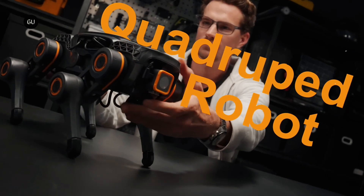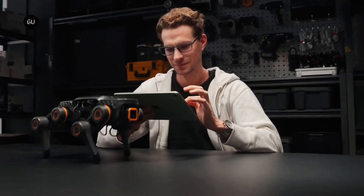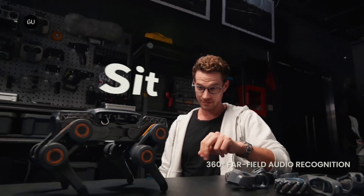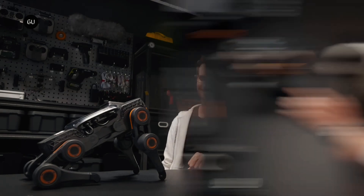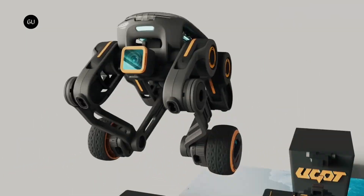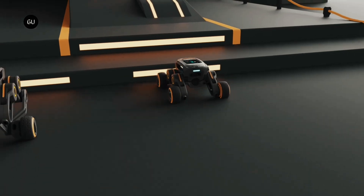In recent years we've seen quadruped, self-balancing, and omnidirectional robots. The UGot robotic kit now allows users to build all of those bots and more. Currently the subject of a Kickstarter campaign, the kit is made by Hong Kong robotics company Uptech. Six years ago the firm set the world record for the largest number of robots to simultaneously perform a dance routine.